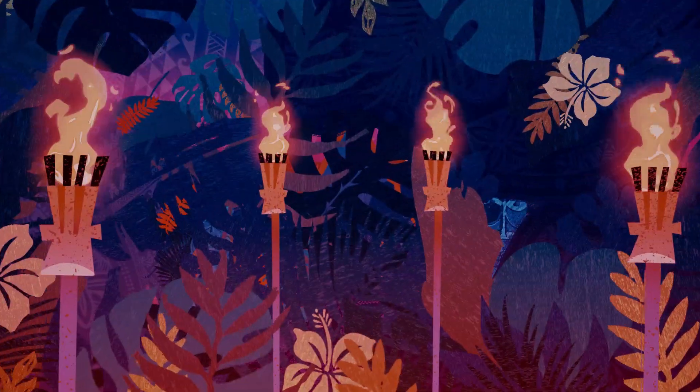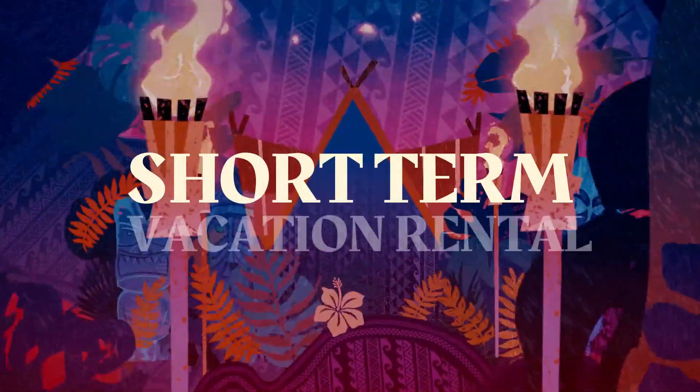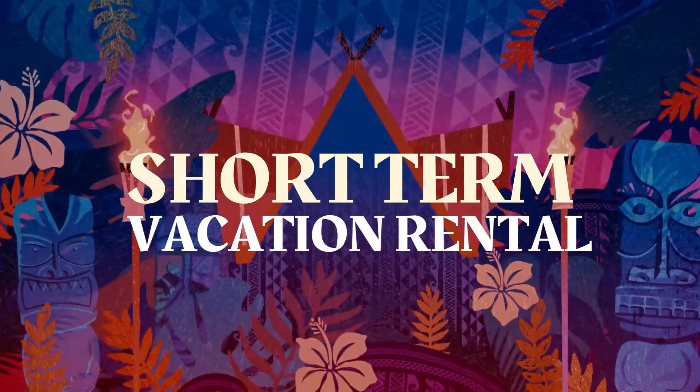STVR. Have you dreamed about purchasing a property here in the Kona area and turning it into a short-term vacation rental? I'm going to be diving into that subject today to clarify any misconceptions that you may have regarding short-term vacation rentals and the accessibility of those.